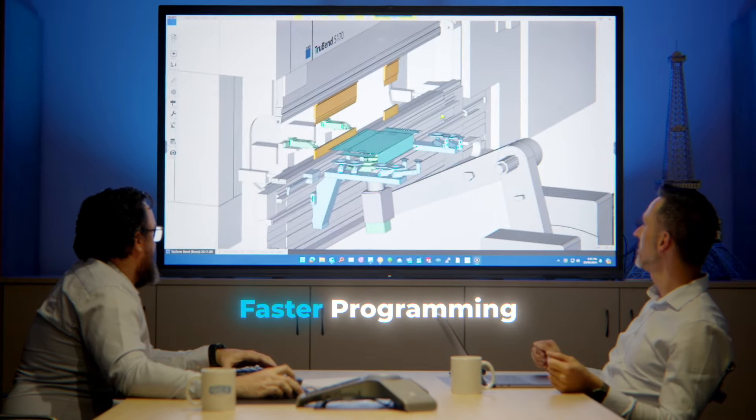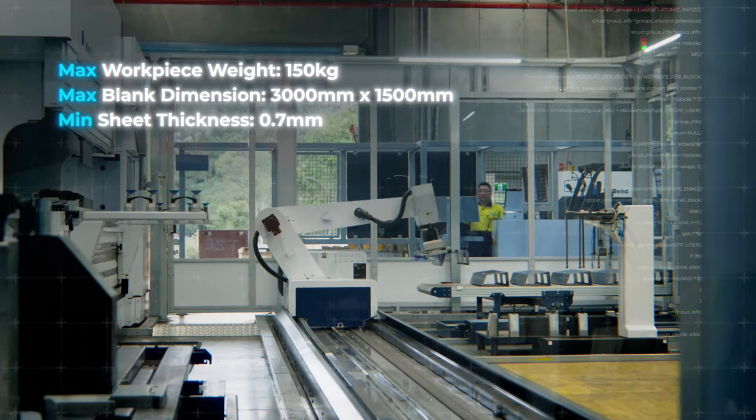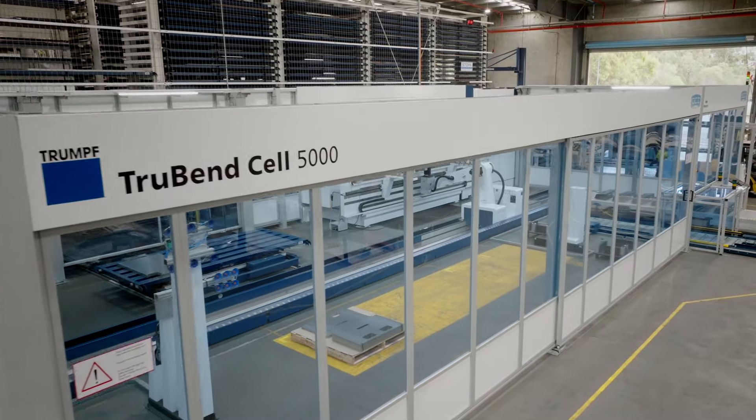Robotic bending at the GCI Group showcases our commitment to using cutting-edge technology to consistently produce high-quality parts within shorter lead times. This is all made possible with our Truebend Cell 5000.